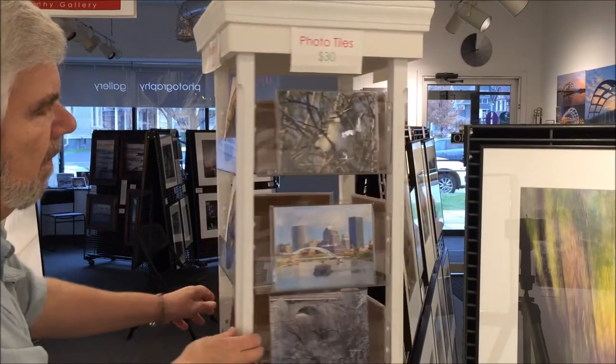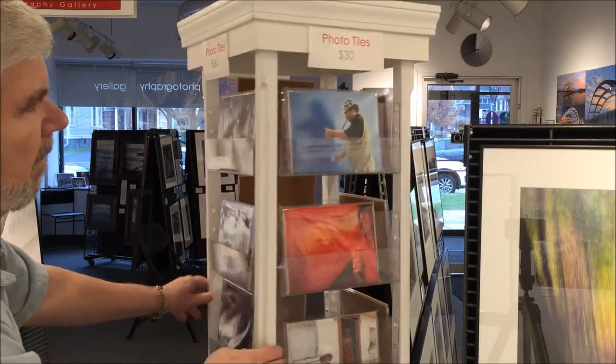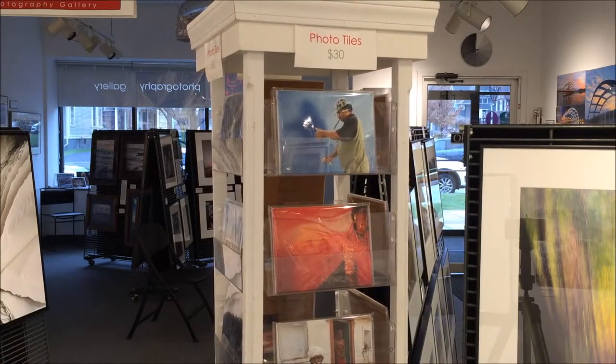Here are some of the photo tiles on a rotating display rack on the gallery floor, and here are some more photo tiles in the front window of the gallery.